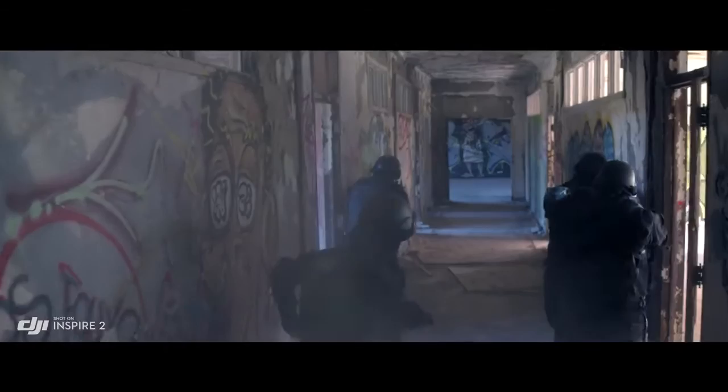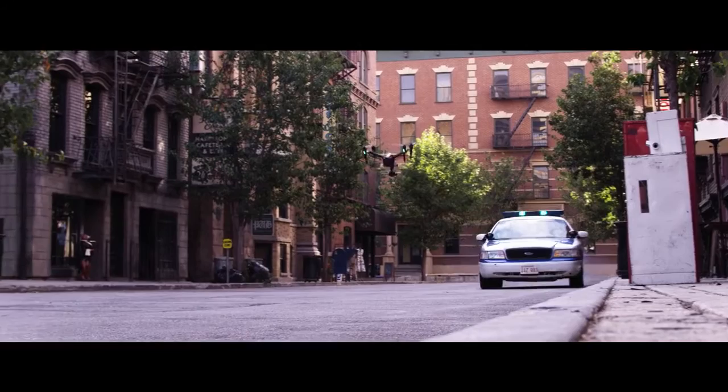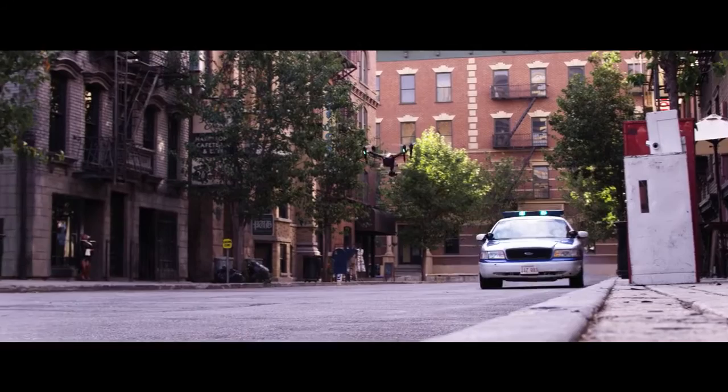The Inspire 2 brings better quality images, more power, and more intelligence to professional aerial filmmaking — setting the stage for more filmmakers to take to the sky.